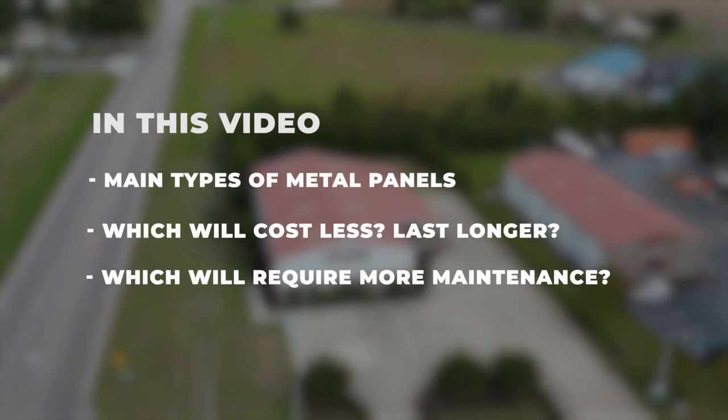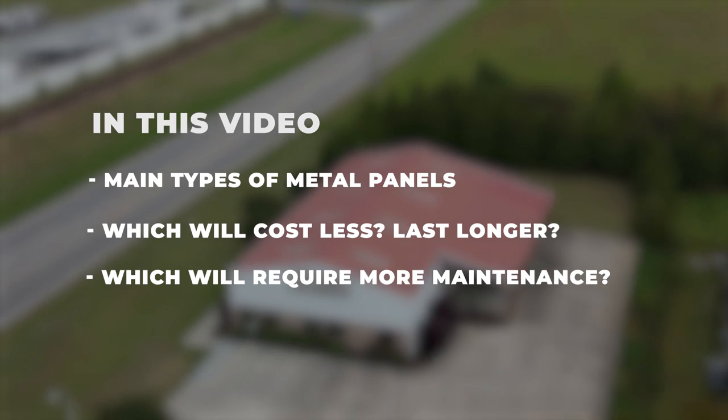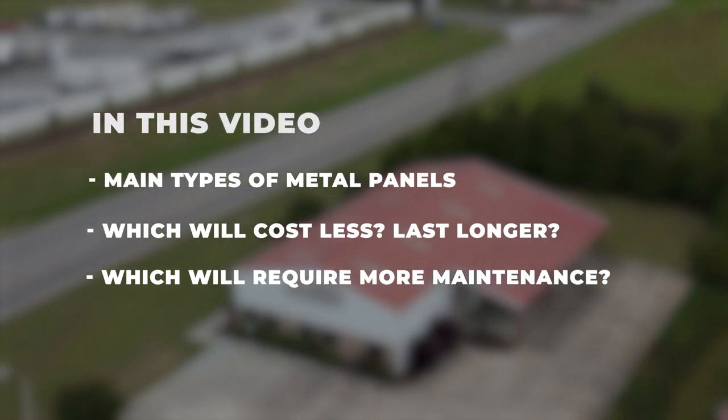If you're looking for a metal roof, you may have come across a couple different kinds of metal roofing panels. By the end of this video, you'll know what the main types of metal roofing panels are, which requires more maintenance, which will cost less, and which will last longer.